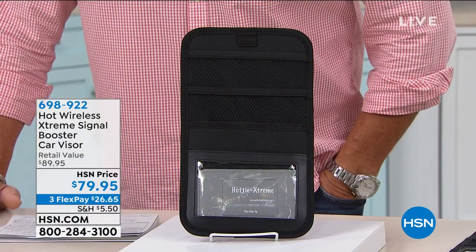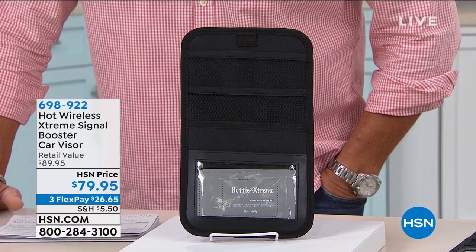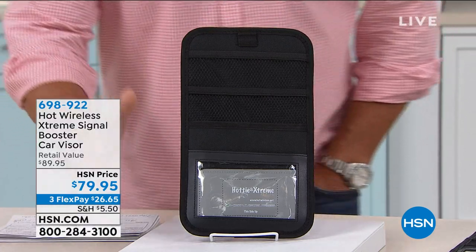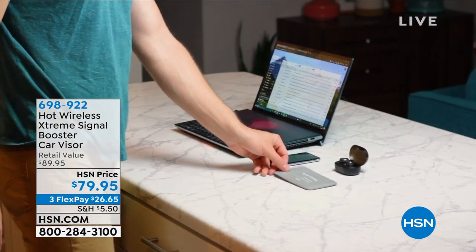This is going to increase your signal — your Wi-Fi, Bluetooth, all that stuff — your cell phone signal up to 261%. No matter where you are, in the car, on the road, at home, at the office. It's called the Hottie Extreme.